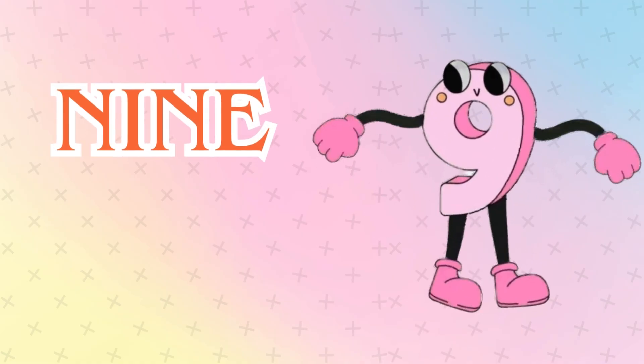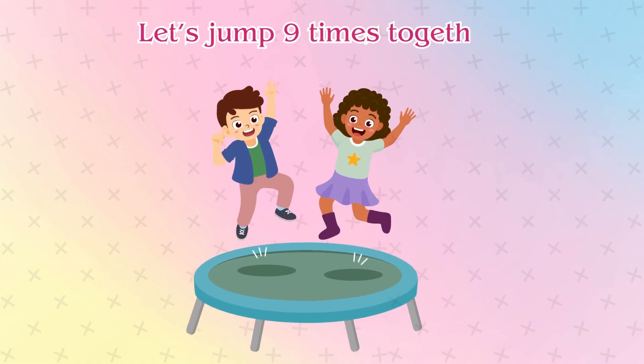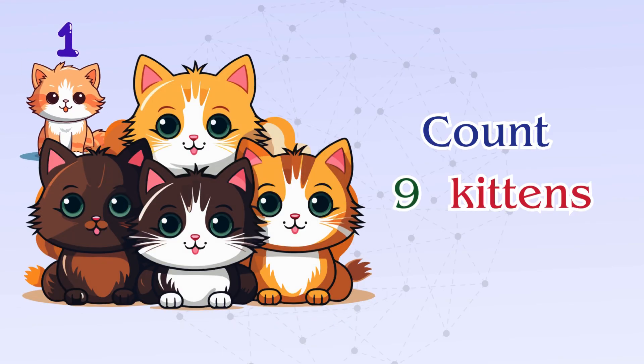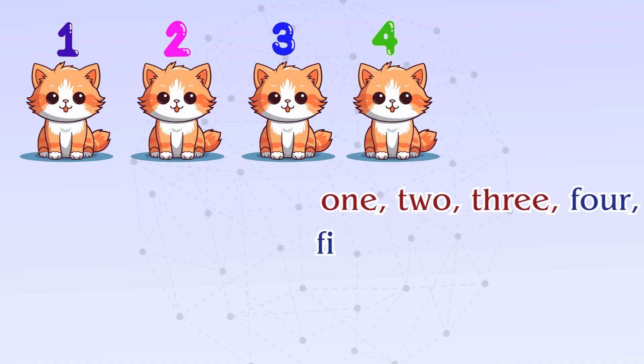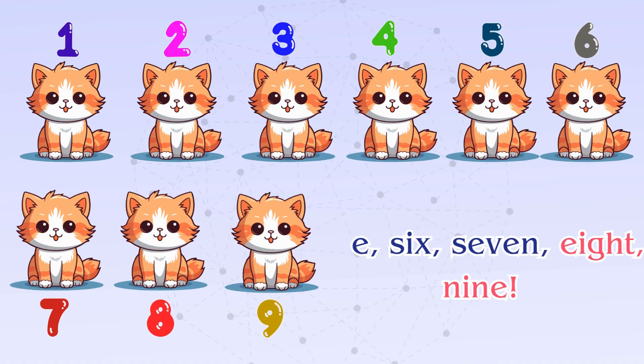Number nine. Here comes number nine. Let's jump nine times together. Count nine kittens: one, two, three, four, five, six, seven, eight, nine. Meow!